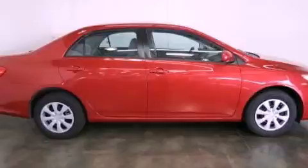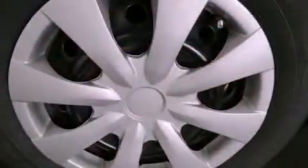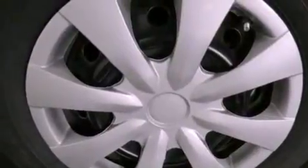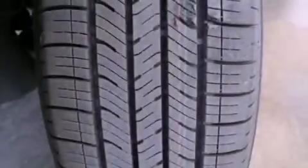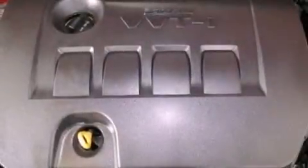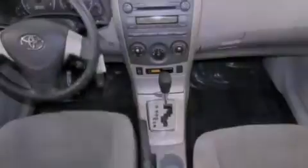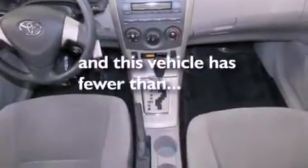Features include a low tire pressure indicator, traction control and stability control systems, a rear window defroster, a CD player, an engine immobilizer theft deterrent system, a passenger side vanity mirror, rear impact crumple zones, an anti-lock braking system, air conditioning, and this vehicle has less than 36,000 miles.